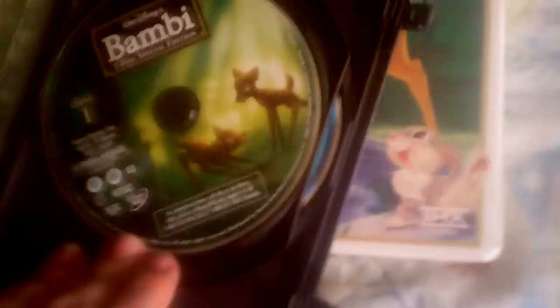Here's the 2005 Platinum Edition DVD. I've seen other YouTube users who have the VHS counterpart of this. I'm happy with the DVD — I just gotta get the Diamond Edition Blu-Ray. It's got a little booklet in here. Here's the first disc, and here's the second disc.